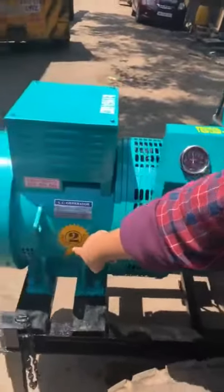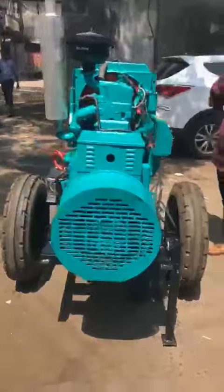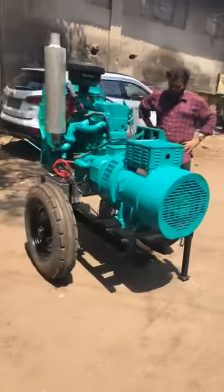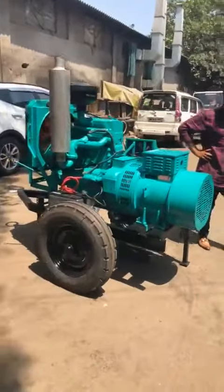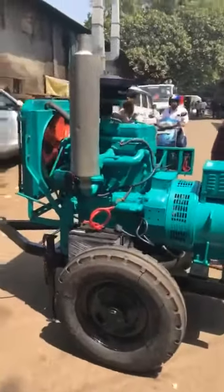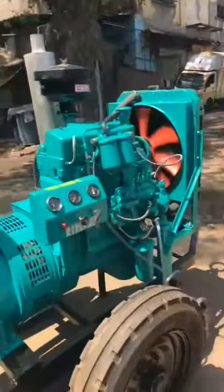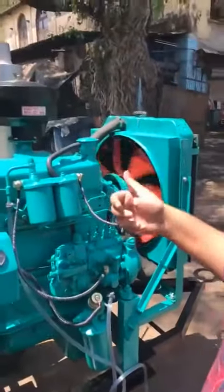It's warranted for a period of 2 years. Zero vibration, zero pollution.